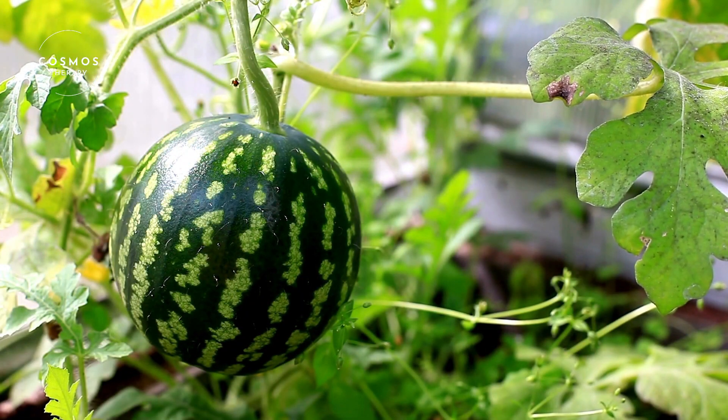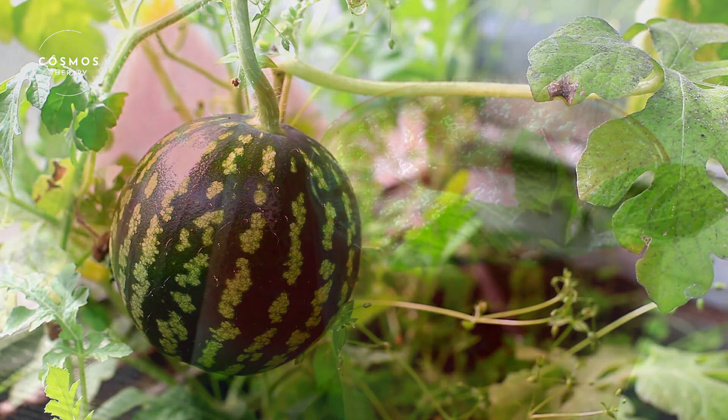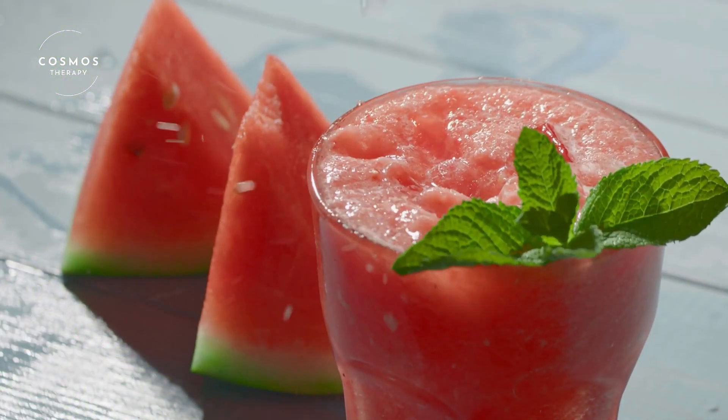When you cut open a watermelon, you'll find its juicy red or pink flesh filled with tiny black seeds. There are also seedless varieties available, which many people prefer for convenience.